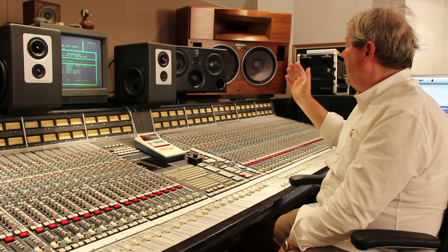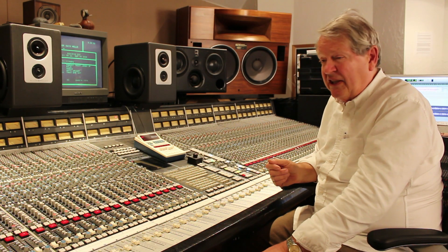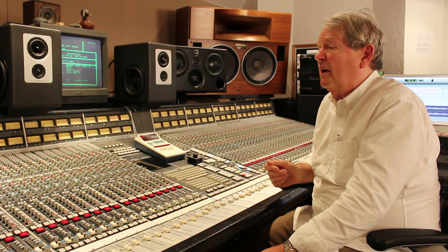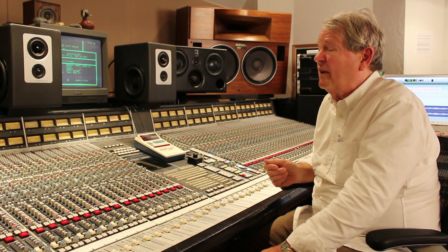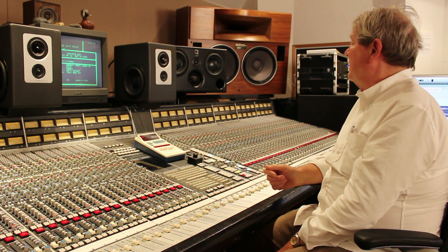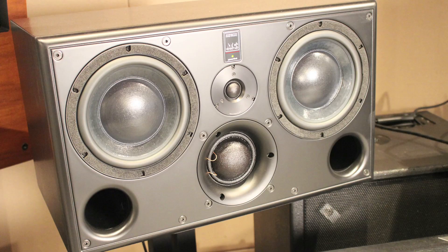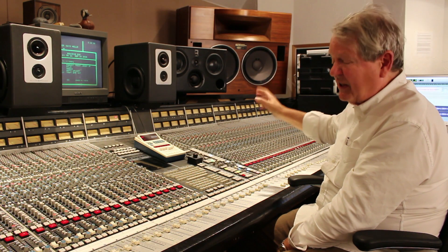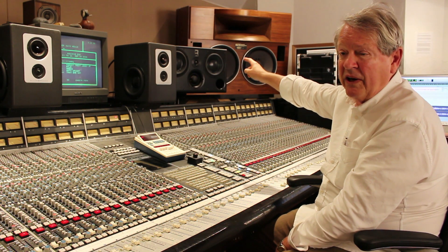To talk about the ATC company — very famous company, they're from England. We just came into possession of the SCM45s in February of 2018. I did actually own another pair in years past called the SCM25. The reason we love the SCM45, this particular model, is because they have more woofers, they have the classic ATC mid-range, and they have a new tweeter.